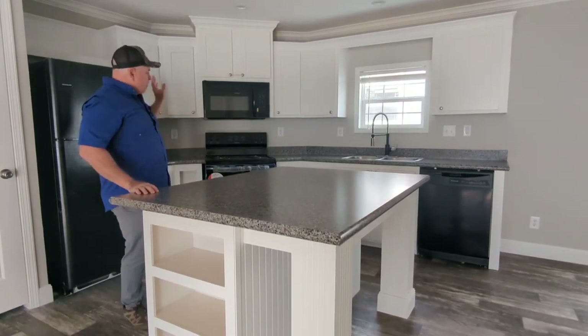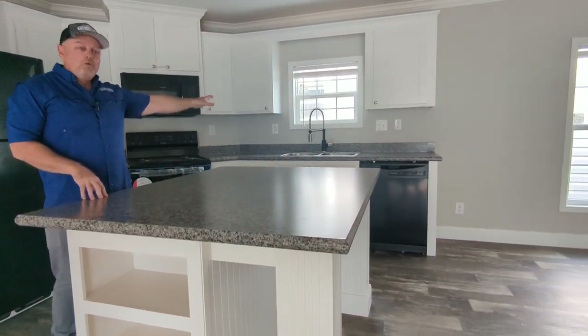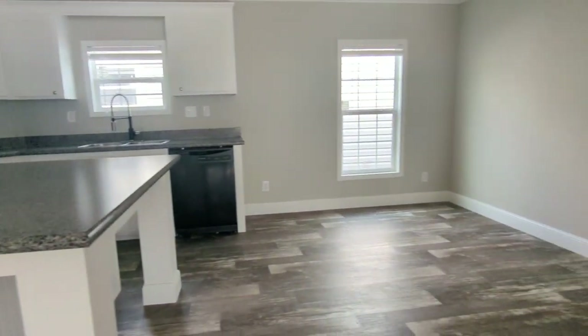You've got open shelving, fridge, range, microwave, dishwasher, kitchen sink with its own window, and then plenty of room for a dining table.